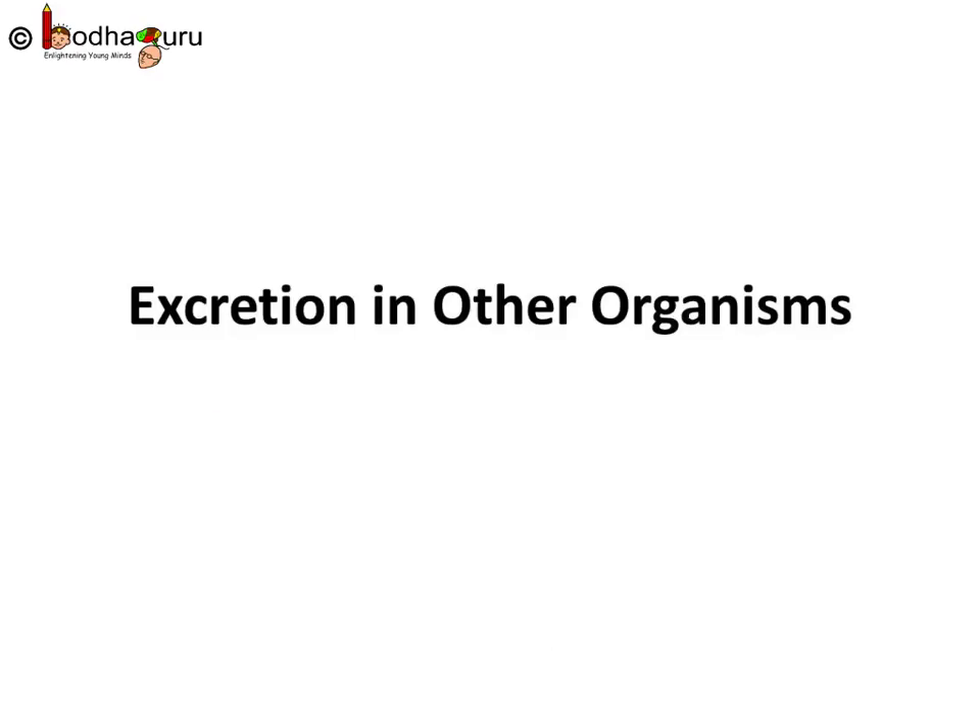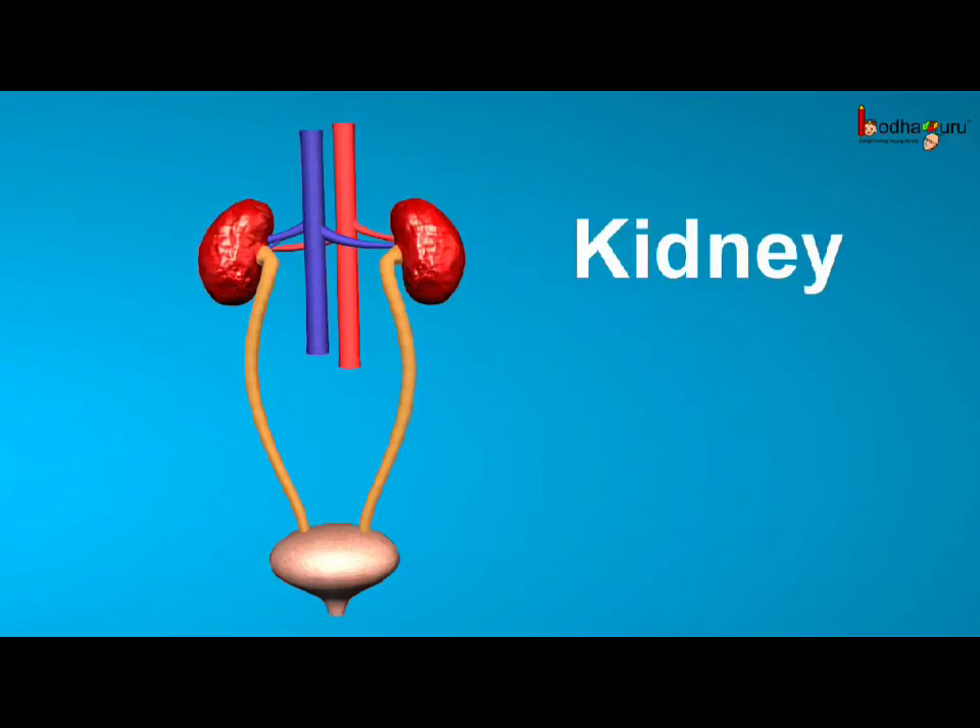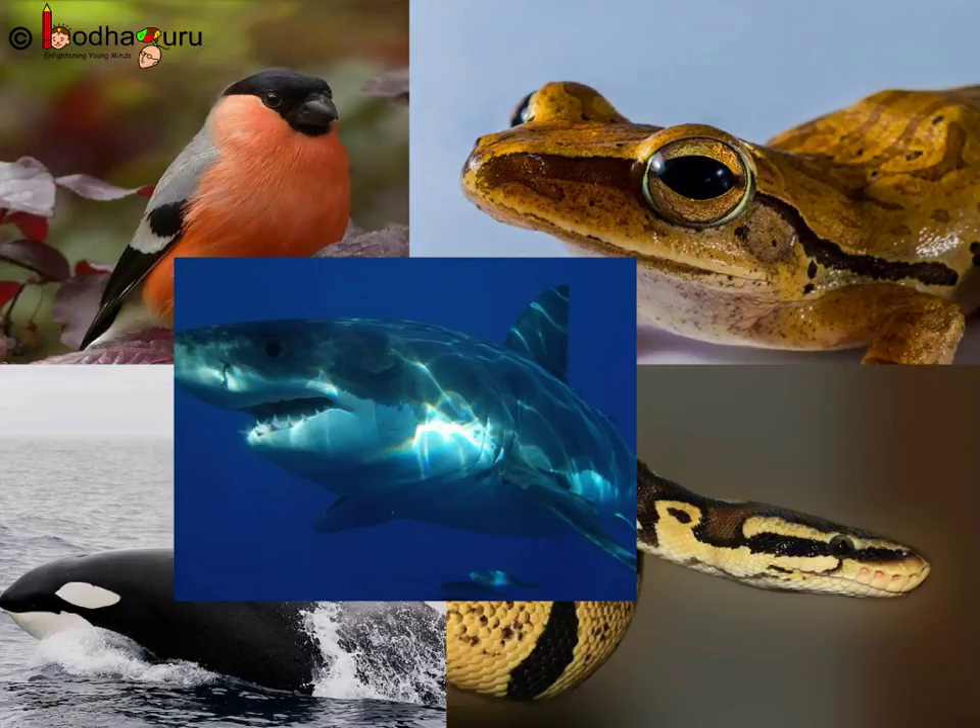Good morning everyone. We now know that the kidney keeps our blood clean, but what about other animals? Actually, the kidney is the excretory organ of all vertebrates. Fishes, amphibians, reptiles, mammals, and birds all have kidneys. Vertebrates are biologically very advanced.